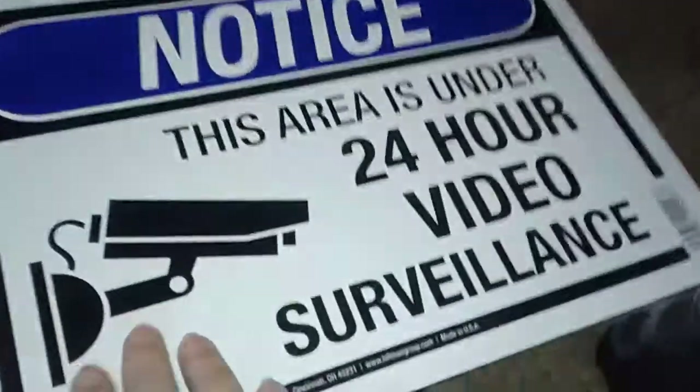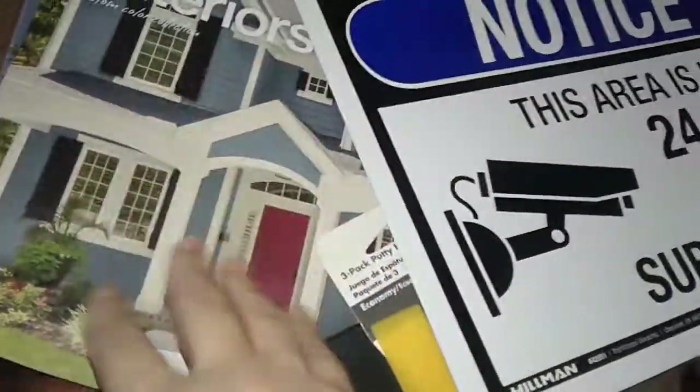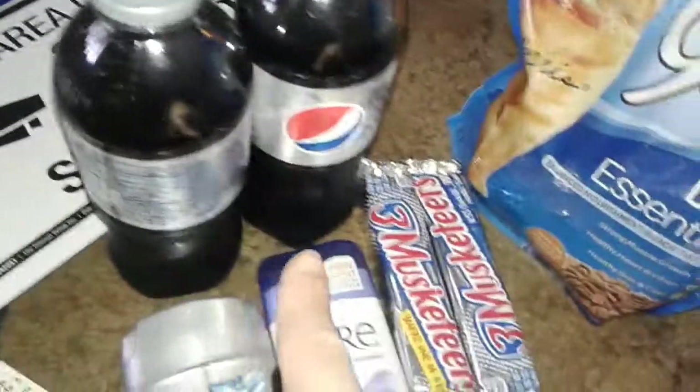I also picked up this nice metal sign that says 'Notice: This Area Is Under 24-Hour Surveillance.' And then I just got some pamphlets of different paint jobs and different things.